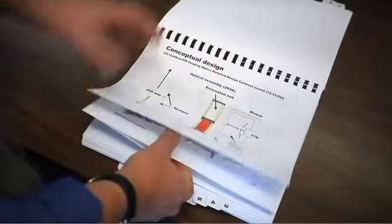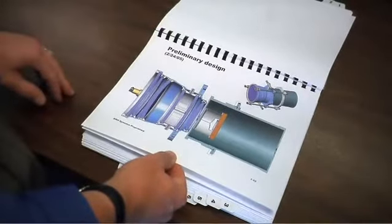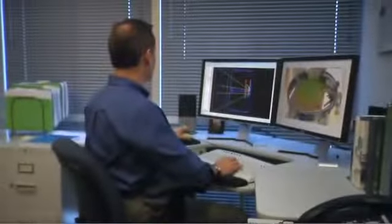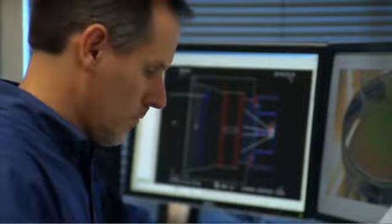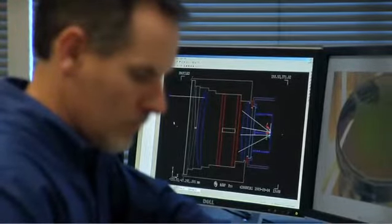We start with their requirements and develop a proposal to meet those requirements within their budget and schedule. One such customer we supported is Cynodon in the development of their RealSense radiometer. Cynodon is a wonderful example of the type of project that Bro has done for a customer that's really a comprehensive service.